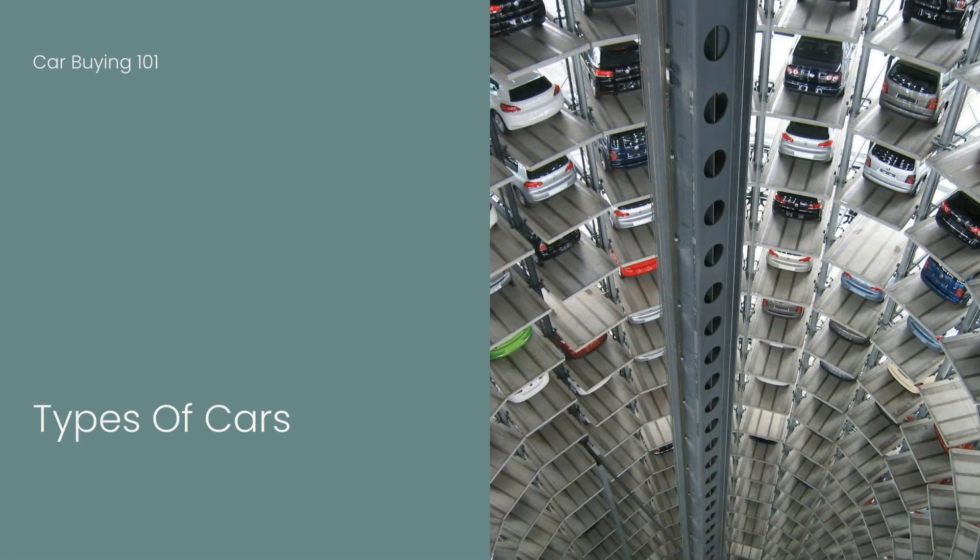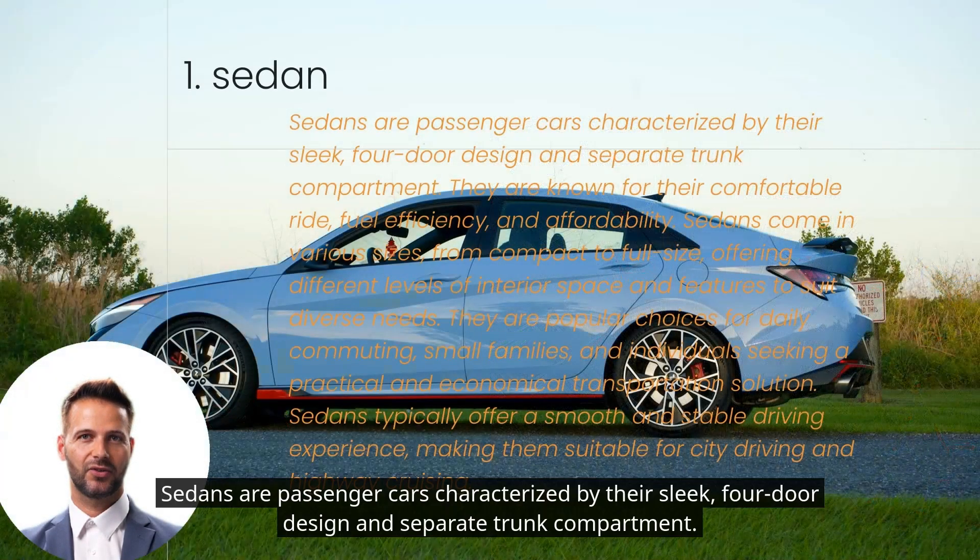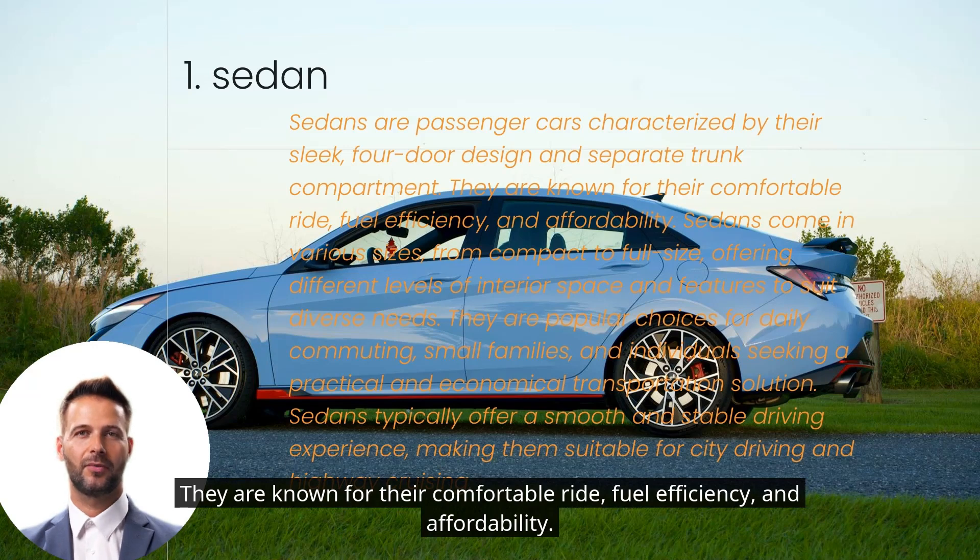Types of Cars. Sedans are passenger cars characterized by their sleek, four-door design and separate trunk compartment. They are known for their comfortable ride, fuel efficiency, and affordability.